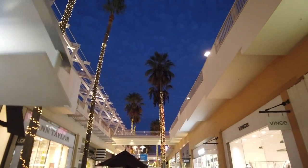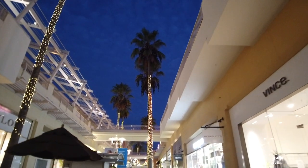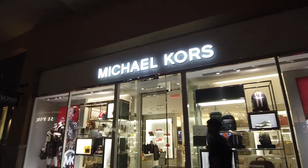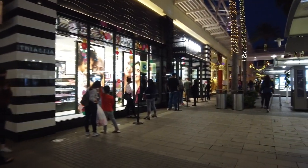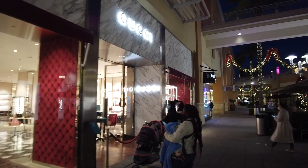We're now headed towards the east side of the mall. The shops here are a little more pricey and there's a lot less foot traffic. They do have a Michael Kors right here. Look at the line just to get into Sephora! They've also got the Gucci store next to the Louis Vuitton store here.